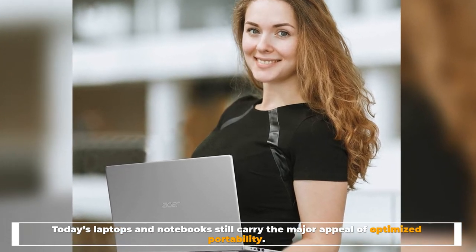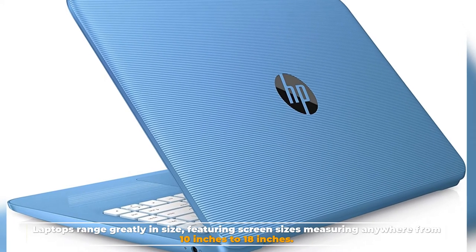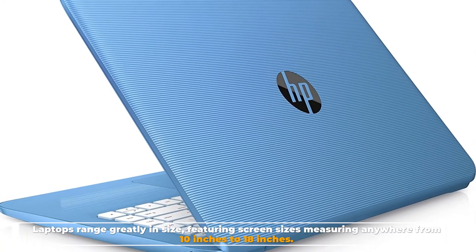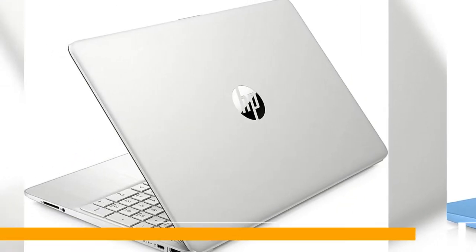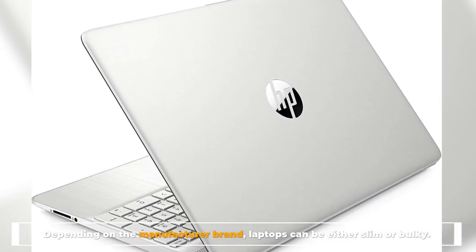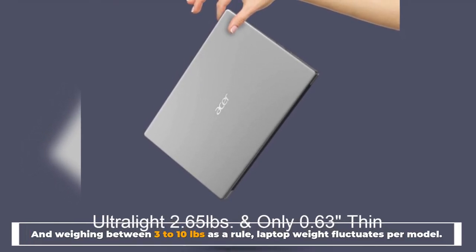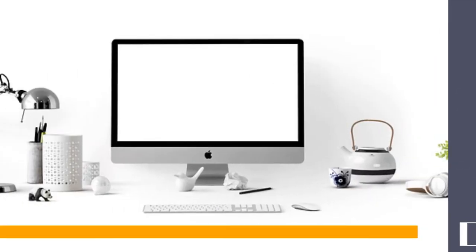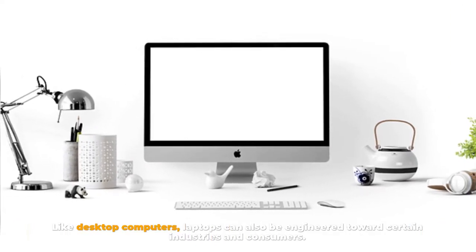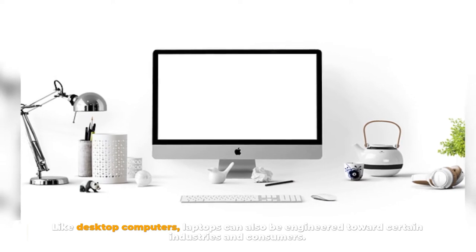Number two: portability. Today's laptops and notebooks still carry the major appeal of optimized portability. Laptops range greatly in size, featuring screen sizes measuring anywhere from 10 inches to 18 inches depending on the manufacturer brand. Laptops can be either slim or bulky, weighing between 3 to 10 pounds. As a rule, laptop weight fluctuates per model. Like desktop computers, laptops can also be engineered towards certain industries and consumers.